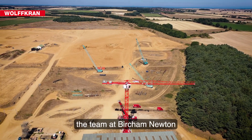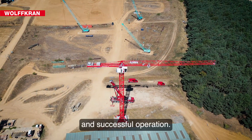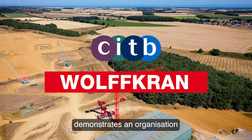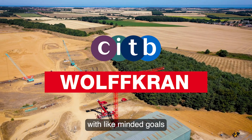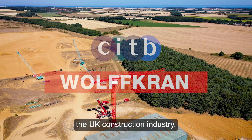We would like to thank the team of Birch & Newton who have contributed to a safe and successful operation. This collaboration demonstrates an organisation and business with like-minded goals for the greater good of the UK construction industry.